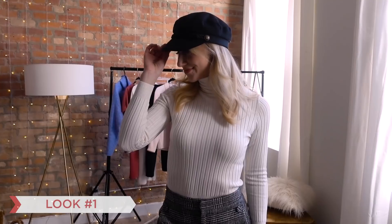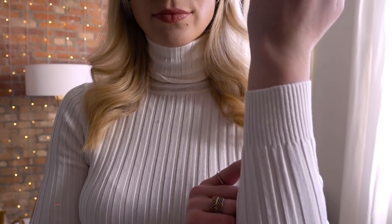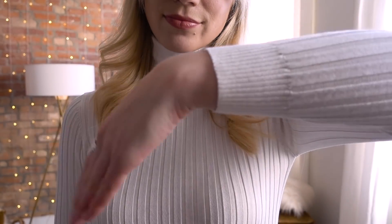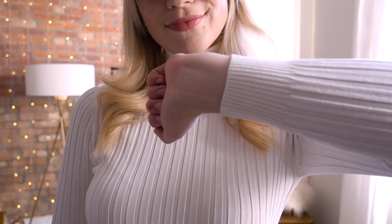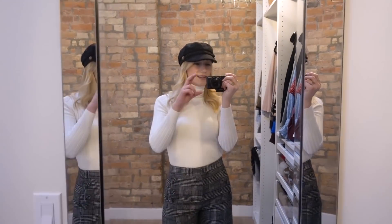So for this first look, I am wearing my Baker Boy hat. I've been trying to figure out how to incorporate that into my looks a little bit more. I was looking for a ribbed turtleneck — by ribbed I kind of just mean the pattern and texture we've got going in this white turtleneck. I found this one at Zara.